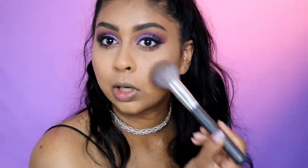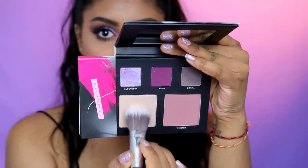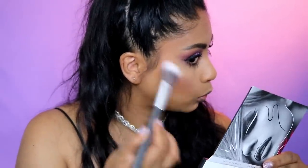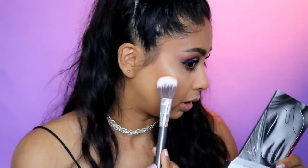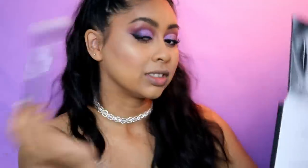If you put too much blush on, you can use your powder brush just to blend that away because you don't want to be looking like a baby doll. This shade is called Shh — I'm just gonna take a bit of that and pop it on the highest point. It's so pretty, like really nice and gold, just how I like it.